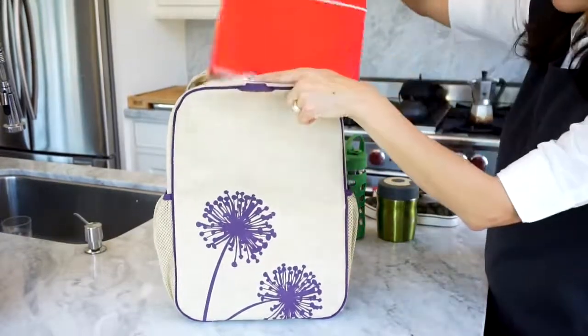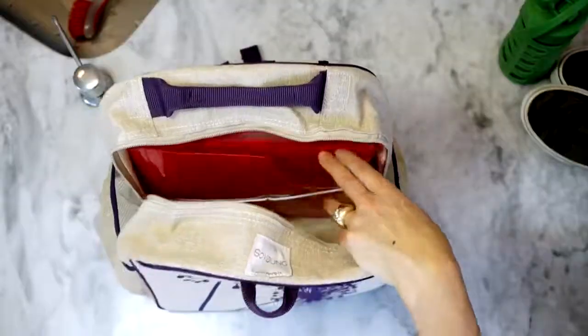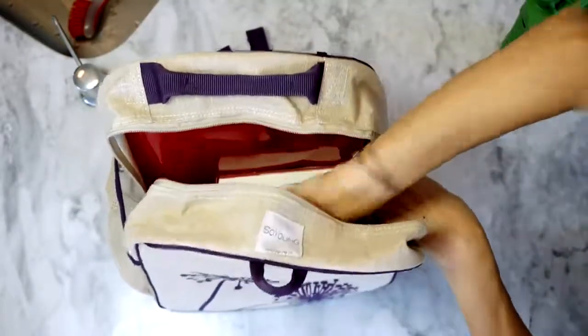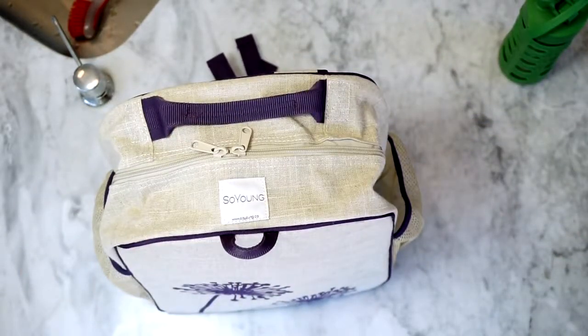So Young's Great School Backpack comes in nine beautiful linen blend designs that offer a natural alternative to synthetic bags. Recommended for kids aged 6 to 11, it has ample room for large binders, gym clothes, and books with room to spare.